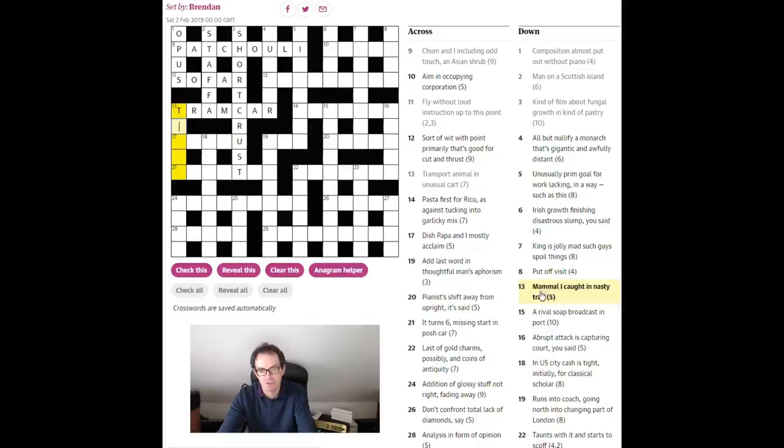'Mammal I caught in nasty trap.' This is a nice easy clue — a very similar construction. 'Nasty trap' says anagram the word 'trap,' and 'I' is being caught by this anagram. So we need to put 'I' in the middle of an anagram of 'trap' to create a mammal — and that's a tapir.